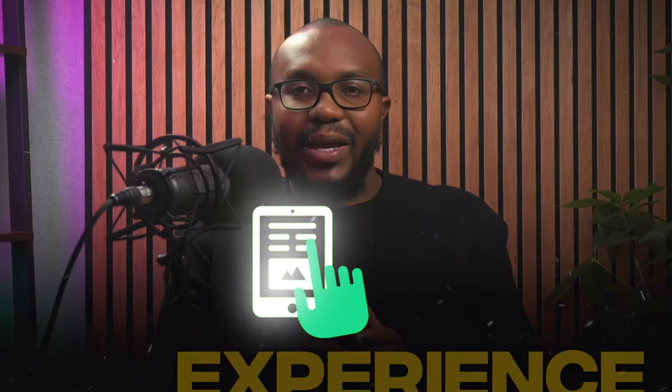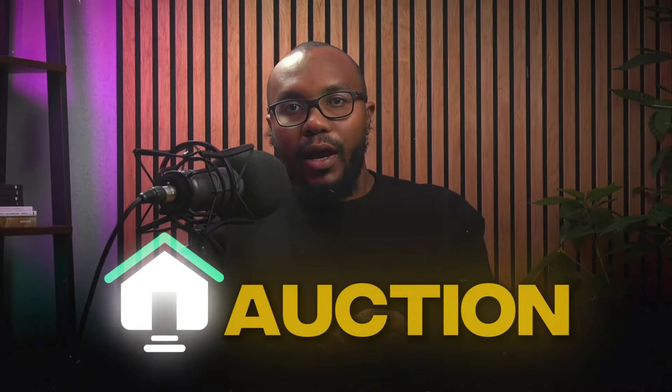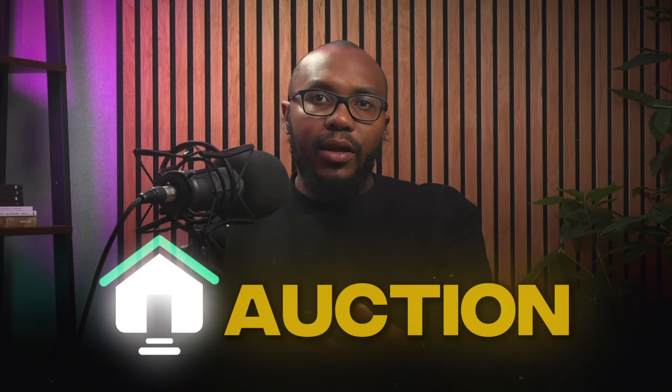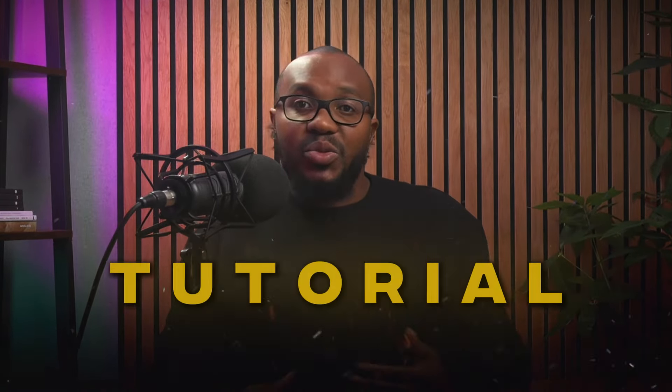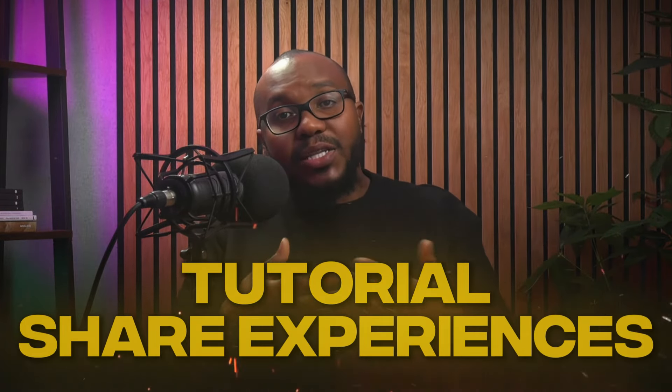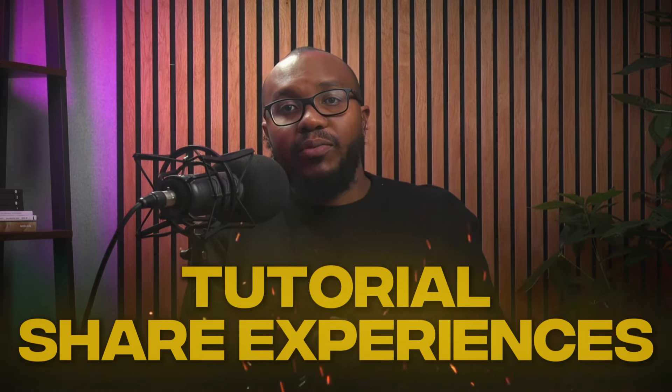In this video, I'm going to be showing you and speaking about my experience of buying a property from an auction. This property I bought at auction, we refurbished it, we refinanced it, and we're renting it out as an Airbnb now. But this video will be more like a tutorial sharing my experiences for you to do the same thing if you're interested in buying a property from an auction.